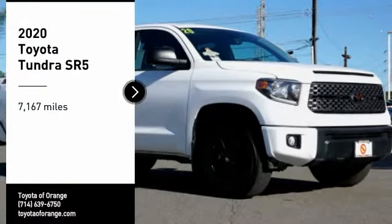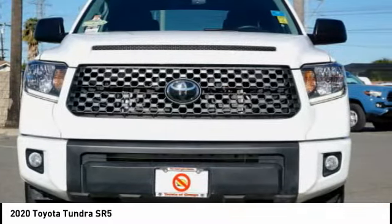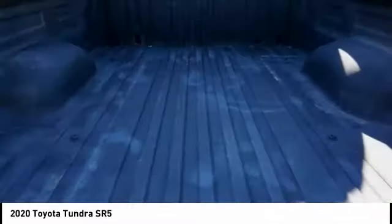Stop by and take a look at the 2020 Tundra. The Tundra has a number of unique features useful for those using it as a work truck, including extra large door handles, a deck rail system, and an integrated tow hitch.